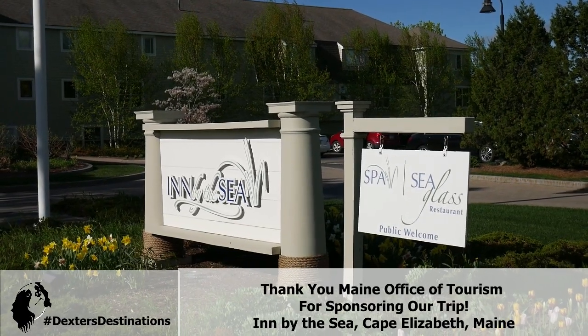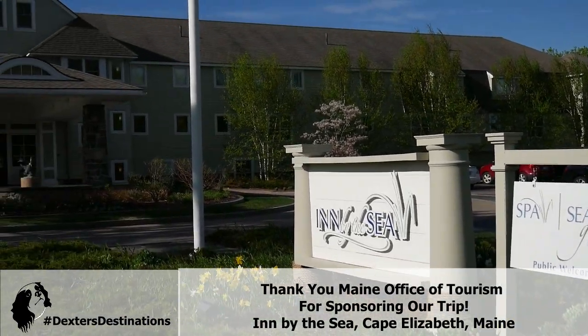We're here at the Inn by the Sea in Cape Elizabeth, Maine, so let's go check in.